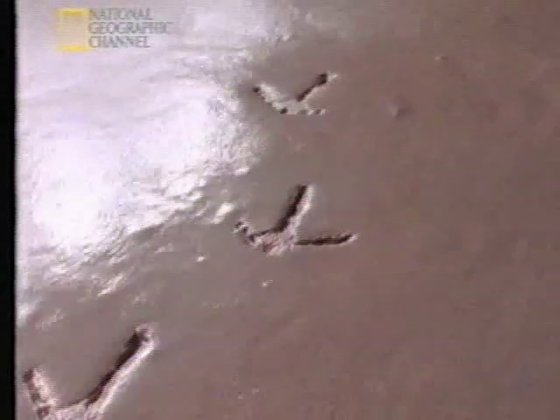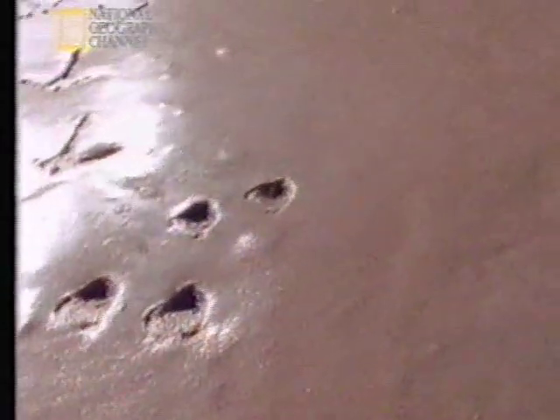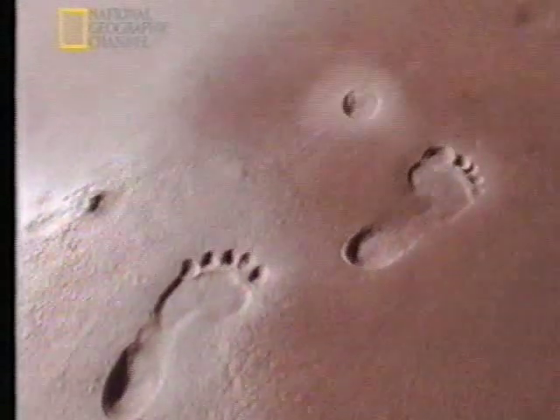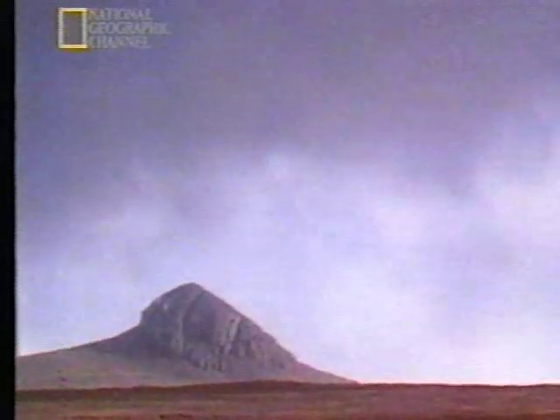A bird picked its way across the ground, followed by a scurrying African hare. Then as time passed, another creature arrived that left prints we would all recognize. Eventually, all these prints were covered by ash from another eruption, and preserved forever as they hardened into rock.